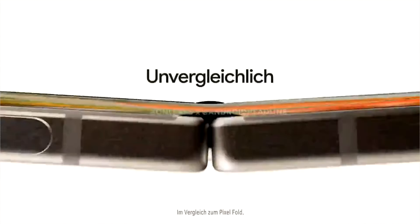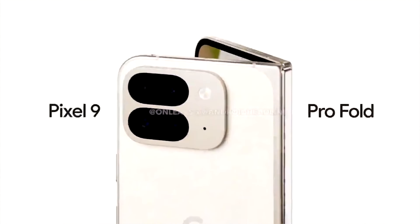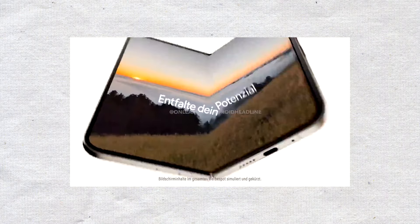With the recent flood of leaks, there's no need to guess about the phone's design or specs, including cameras and displays. We're just a few weeks away from getting our hands on a unit.